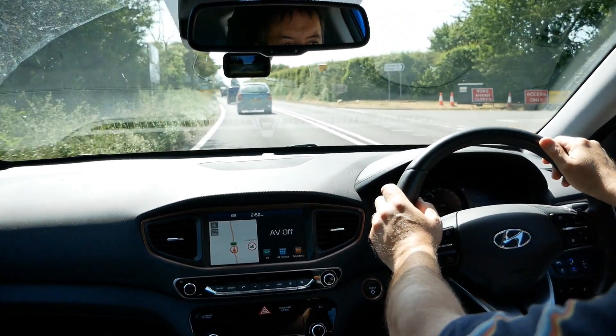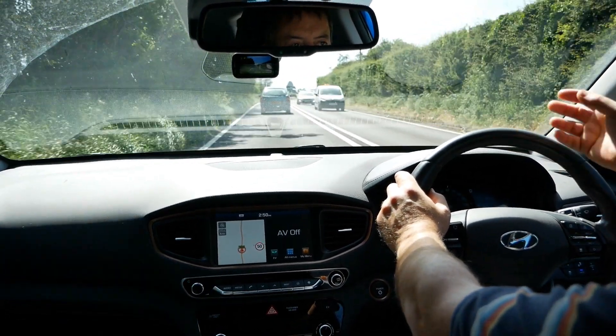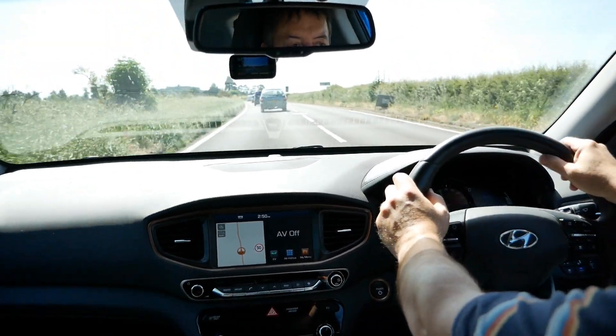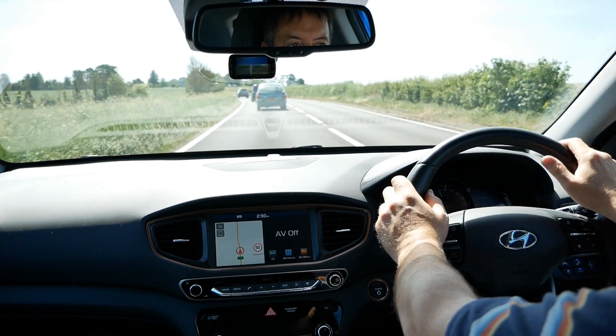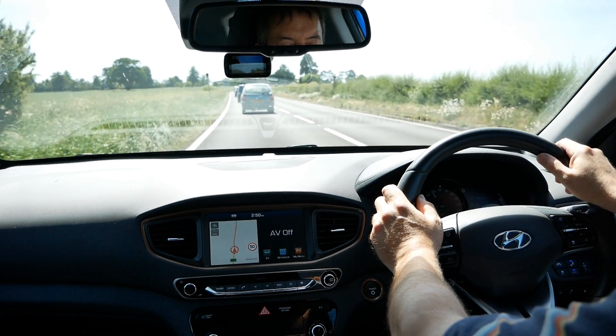Or if you want to maximise your range and hook in behind a truck and get in their slipstream, that's where it works really well — because the adaptive cruise control will just maintain that gap behind the truck. And it's great for that sort of hypermiling. If you're low on range and you just want to drive as efficiently as you can, you can hook in behind a truck and let it do its thing.